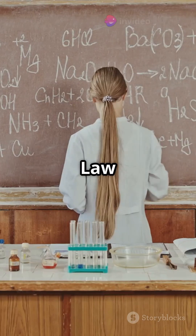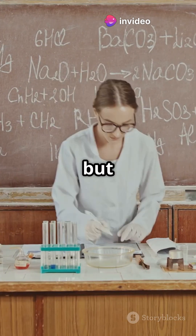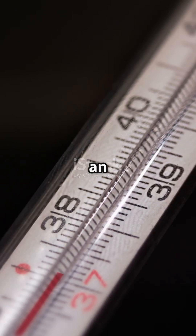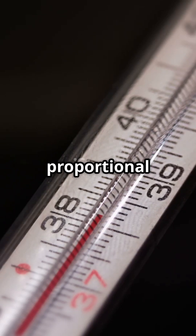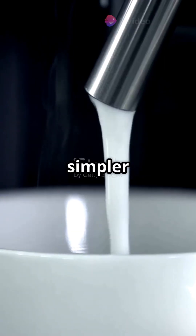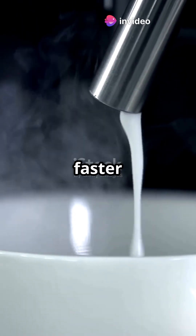Newton's law of cooling might sound like something out of a complicated physics textbook, but it's actually pretty straightforward. Essentially, it states that the rate at which an object cools is proportional to the difference in temperature between the object and its surroundings. In simpler terms, the hotter something is compared to its environment, the faster it will lose heat.